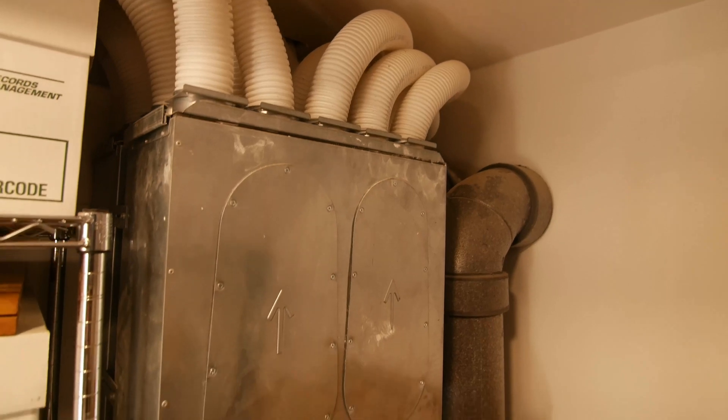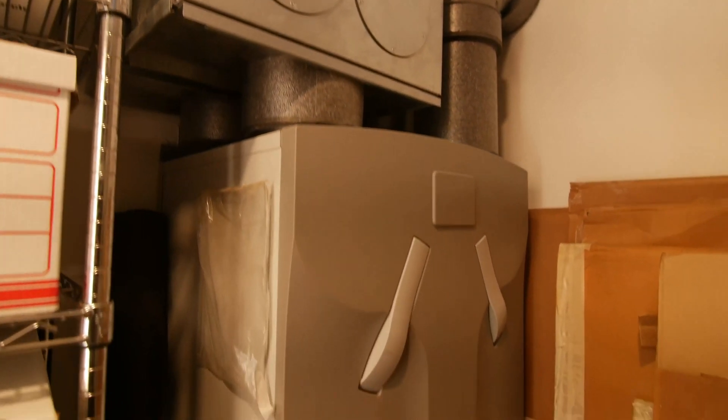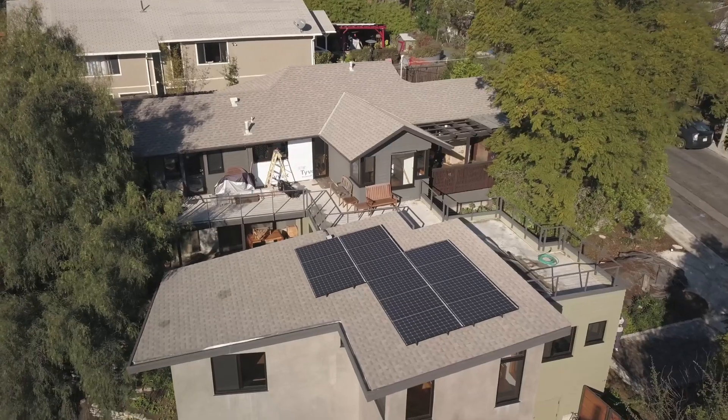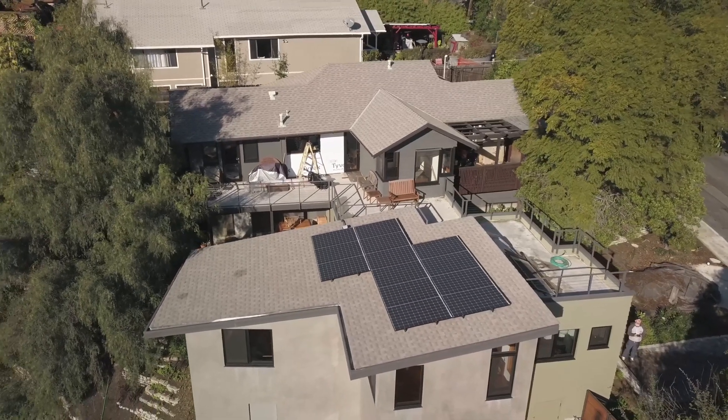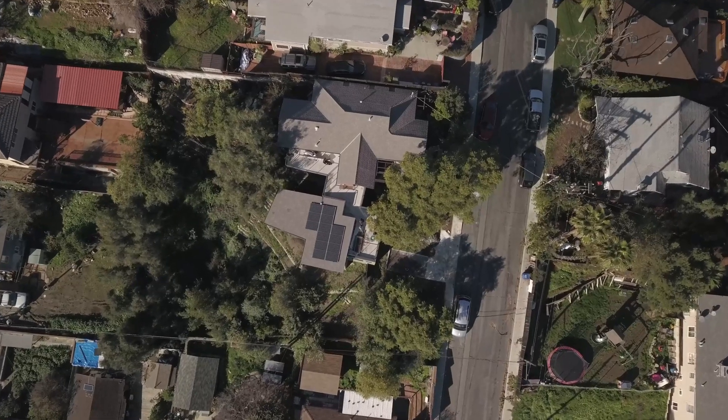We have a very high efficiency electric heat pump with a pretty standard air handler and ducted heating, air conditioning and ventilation. But the ventilation is actually a separate system that has heat recovery — that's a key component of a passive house. Very key to its passive house performance is the air tightness. The envelope of the building has been sealed primarily with taped plywood, along with a variety of other products.